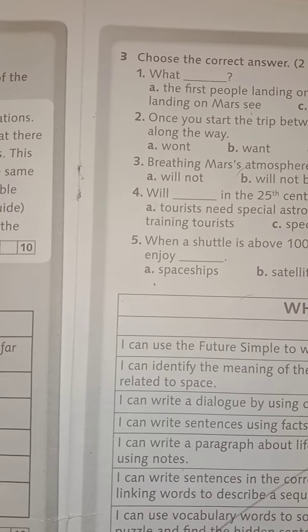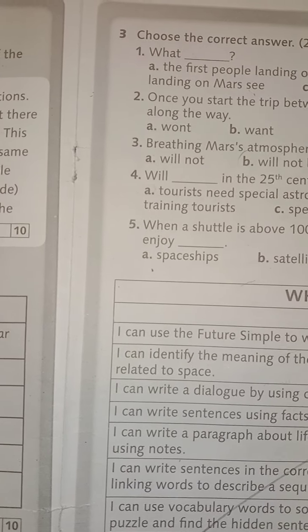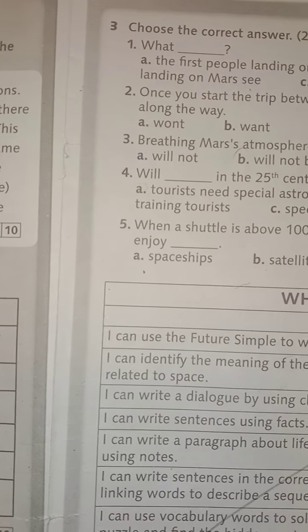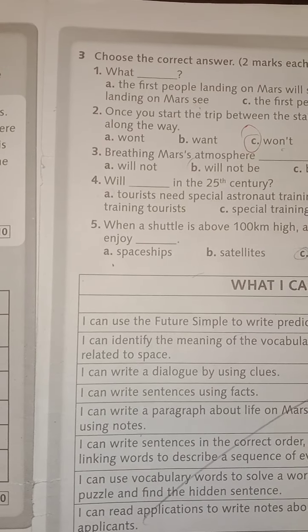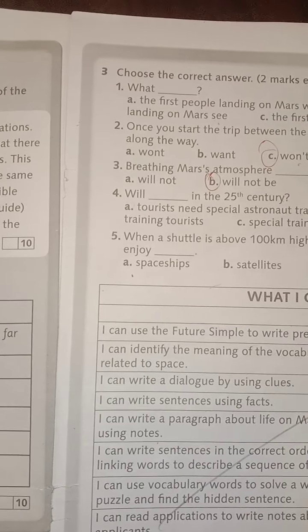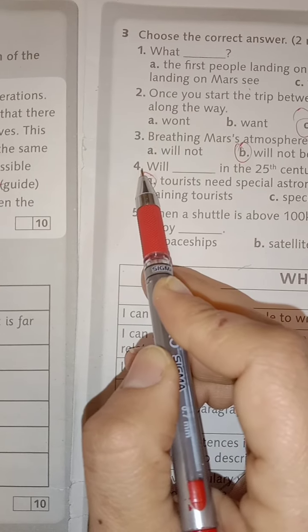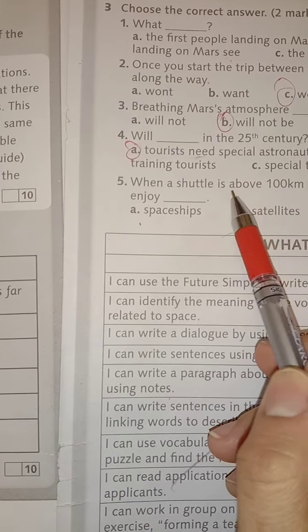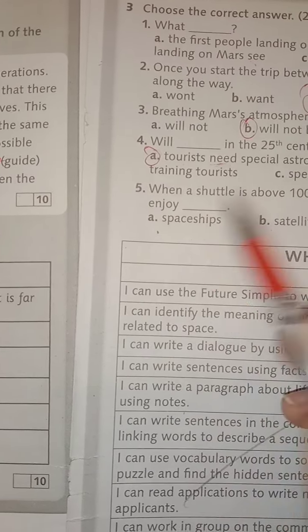Once you start the trip between the stars, you won't — with apostrophe — be able to breathe Mars' atmosphere easily. Will not be. In the 25th century, will tourists need special astronaut training? Yes — will — because we have a question using 'will', and after the subject 'tourists' we have the base verb. When a shuttle is above 100 kilometers high, astronauts can float in the air and enjoy zero gravity.